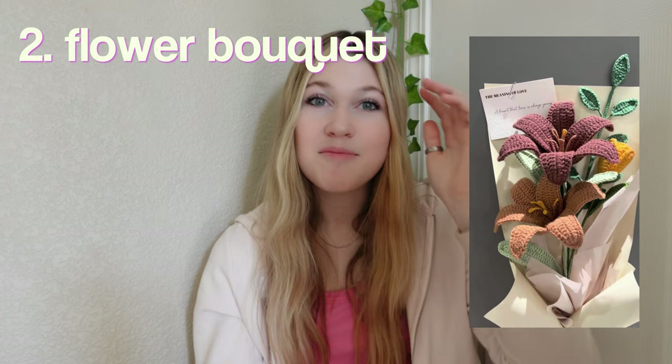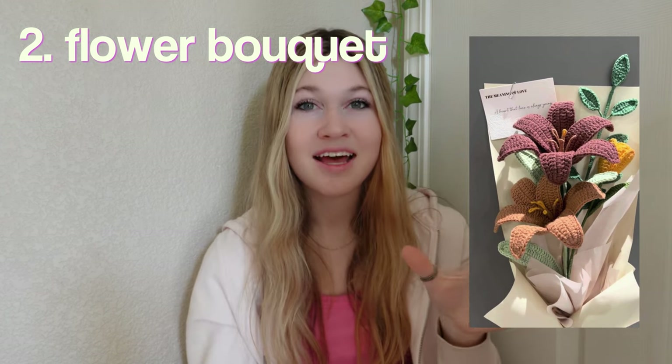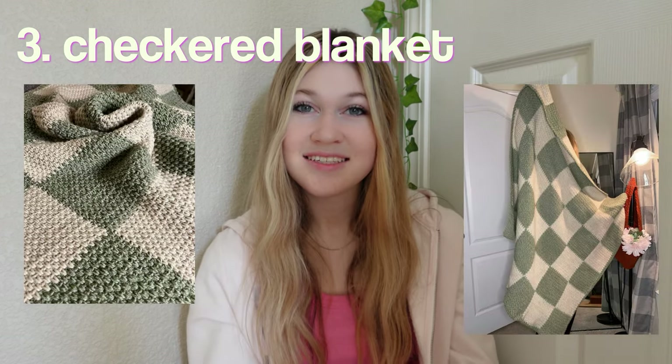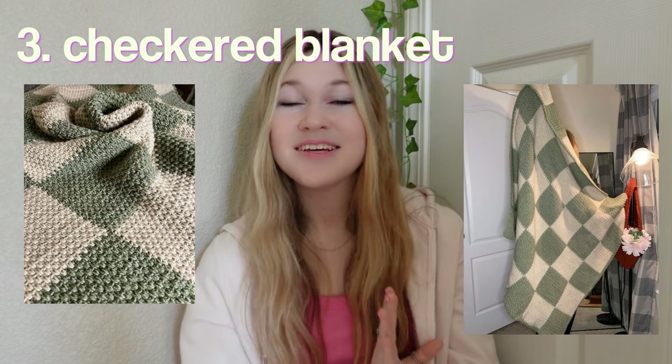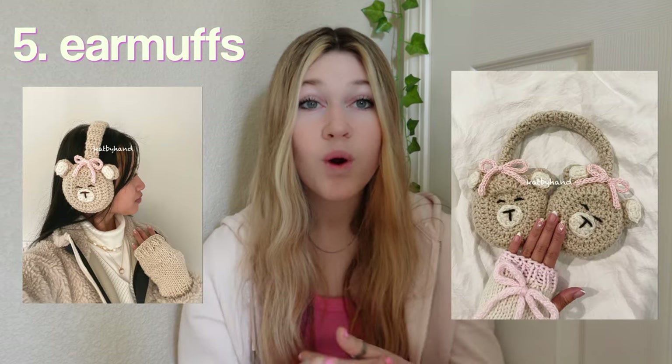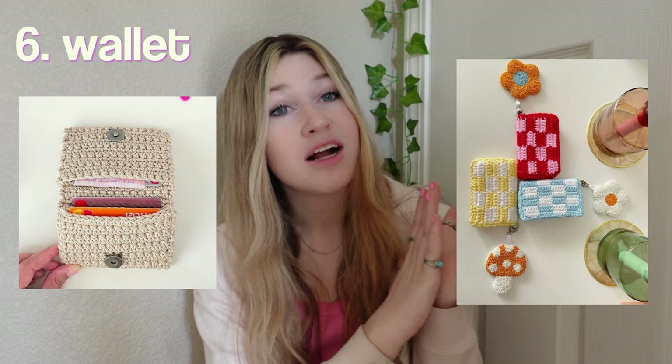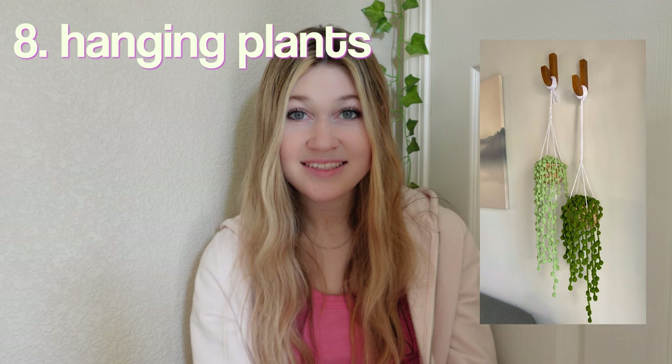Without further ado, let's jump right into it! First we have a heart pillow — super cute, all you need is some chunky yarn. Next we have a flower bouquet; I know it's kind of a basic gift but these are always so cute. A checkered blanket — definitely a bigger project but so cute. On the opposite end, a very easy project: scrunchies. Earmuffs, perfect for the winter season. A wallet — I love these little checkered ones, I actually just made one.